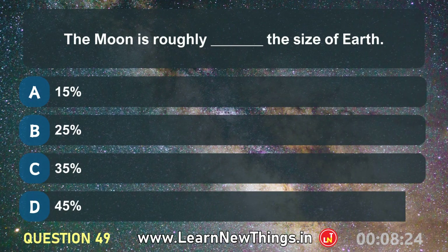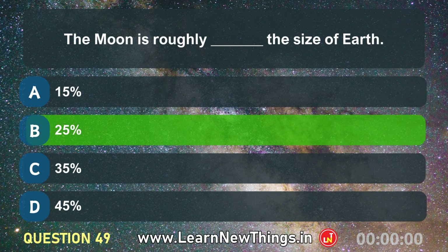The moon is roughly ___% the size of Earth. 25%.